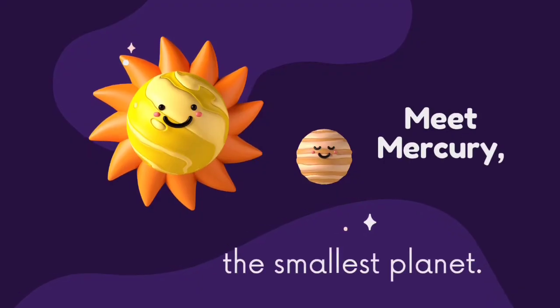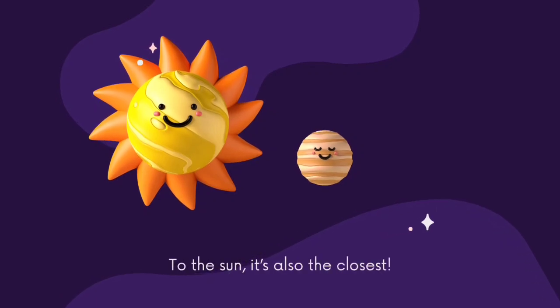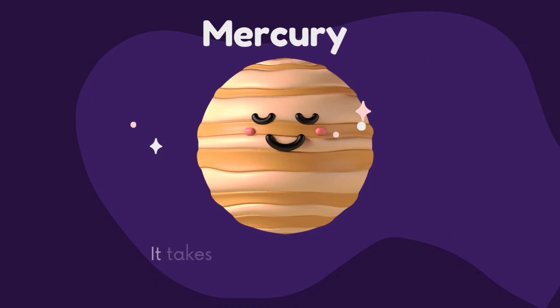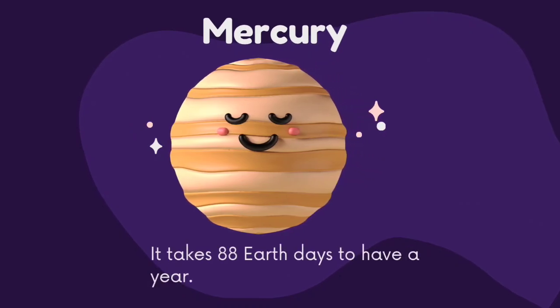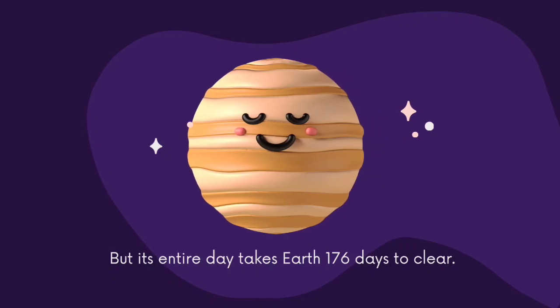Meet Mercury, the smallest planet. To the Sun, it's also the closest. It takes 88 Earth days to have a year, but its entire day takes Earth 176 days to complete.